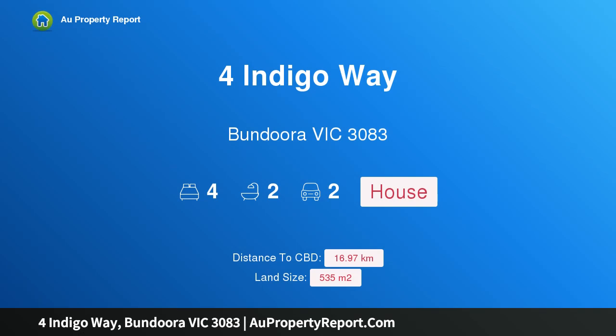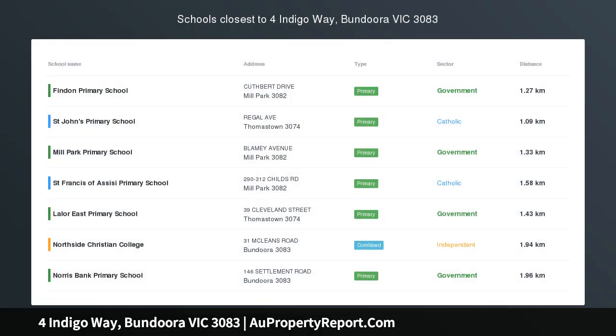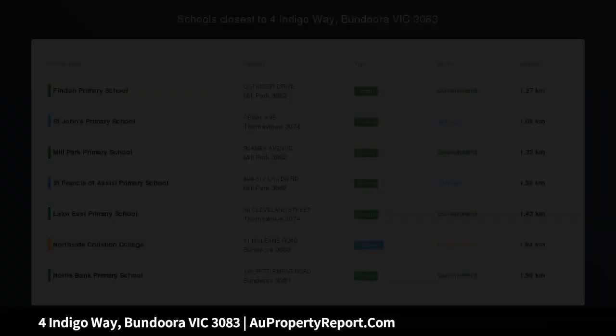Hi, I am glad to introduce Property 4 Indigo Way, Bundoora Victoria 3083 — grand family living in a prized locale, with living across two exceptional levels.